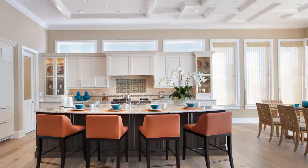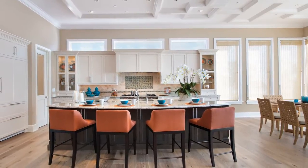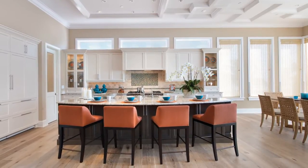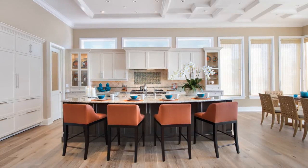A Sub-Zero refrigerator and Wolf range complete the luxury appliances. The open dining area is softly lit by a Curry & Company iron lattice globe fixture, with caramel open weave wicker chairs providing a relaxed look.